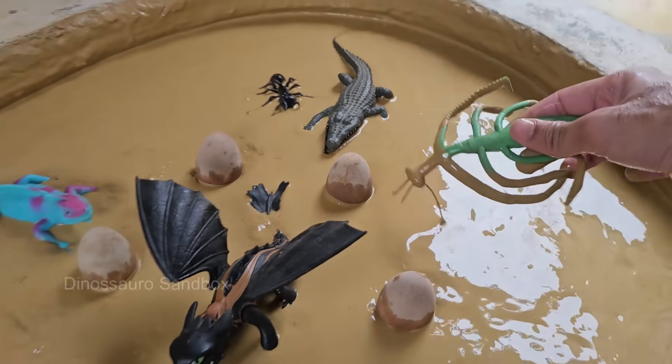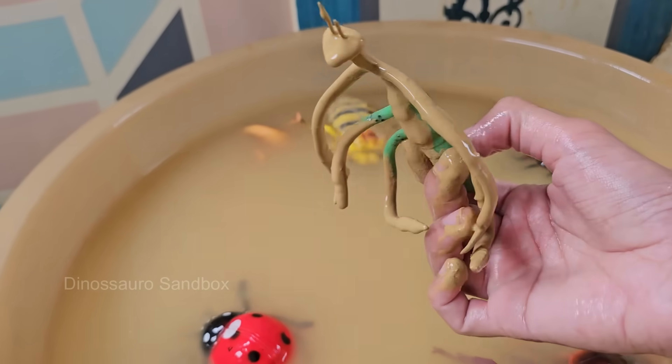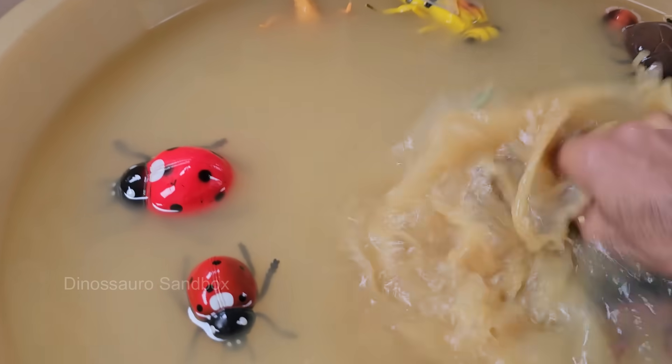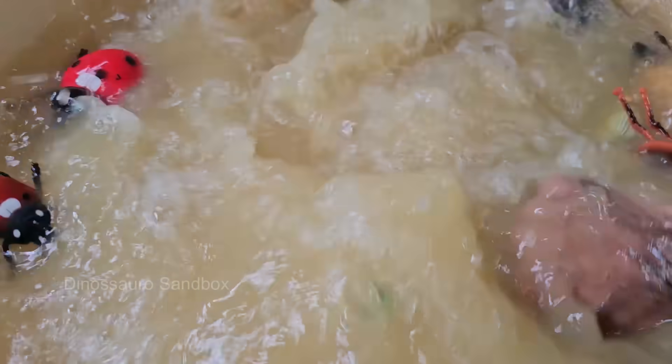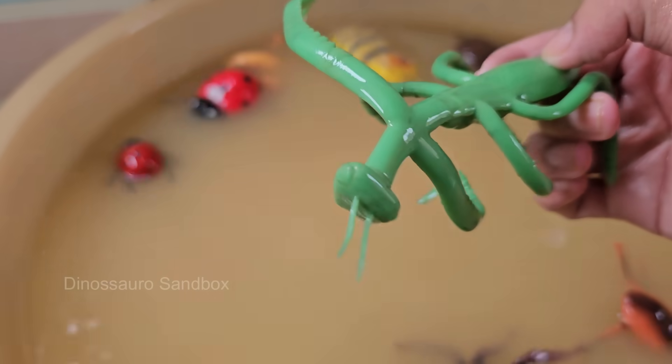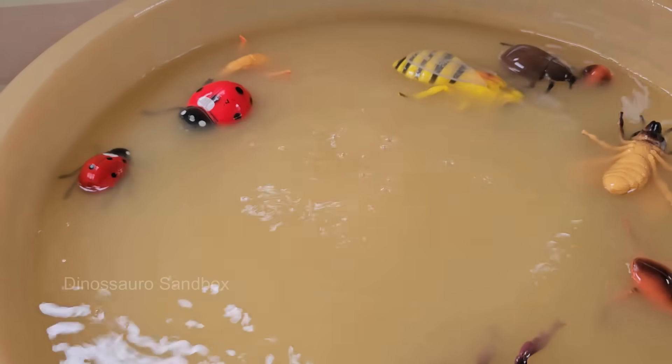Mantises have binocular vision and can see in 3D, which is rare for insects. They can turn their heads 180 degrees, giving them excellent awareness of their surroundings. Mantises live in warm environments around the world.